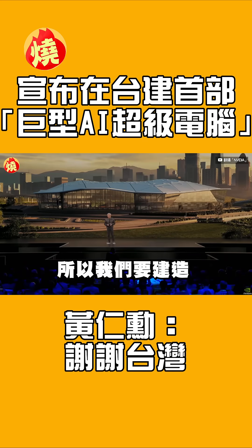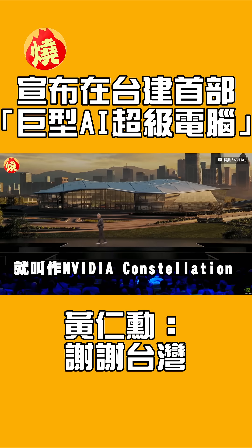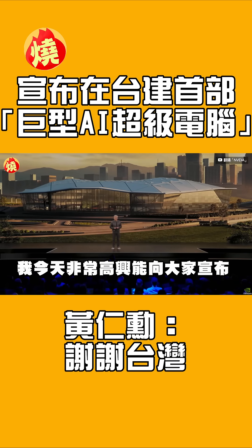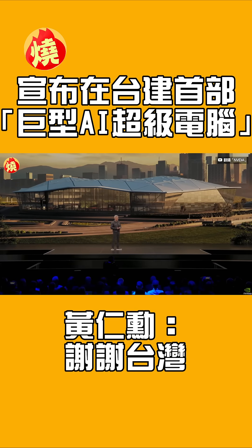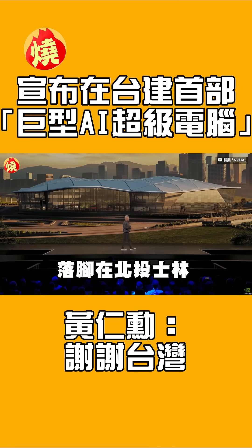I'm going to build them a brand new NVIDIA Taiwan office, and it's called NVIDIA Constellation. Today, I'm very pleased to announce that NVIDIA Constellation will be at Beitou Xilin.